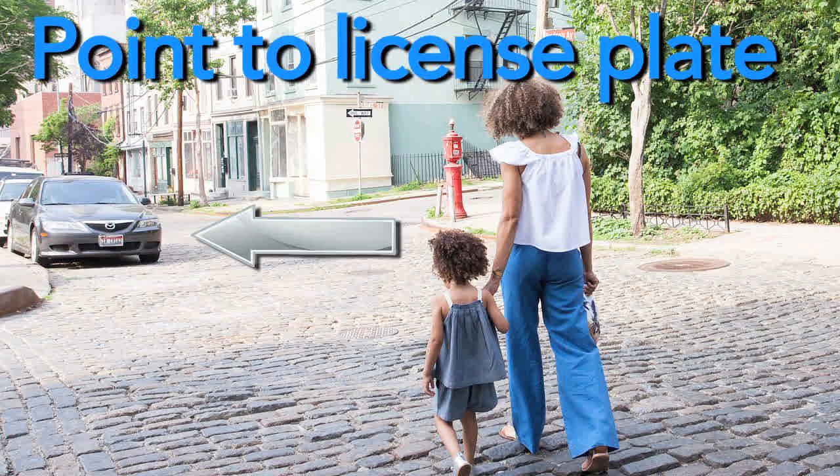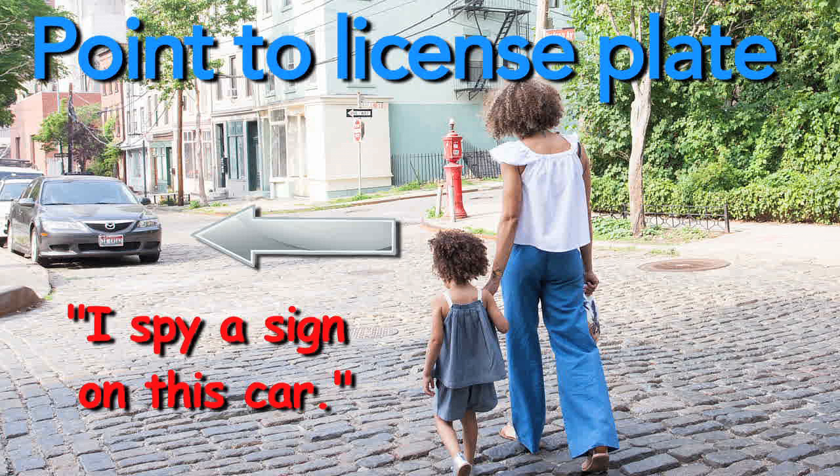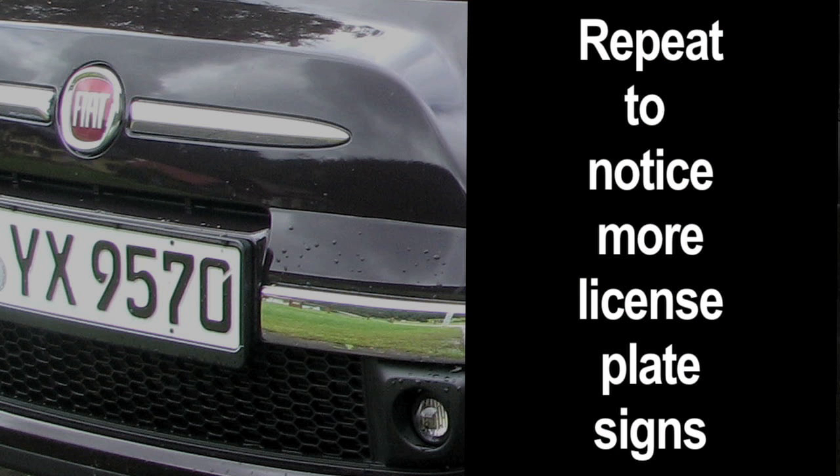Here's what you do. While out for a walk, point to a car's license plate and say, 'I spy a sign on this car.' Repeat that to notice more and more license plate signs, day after day.